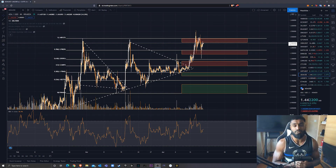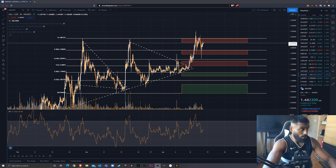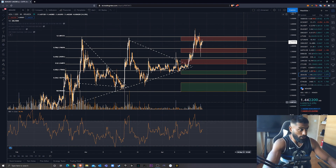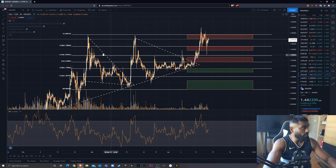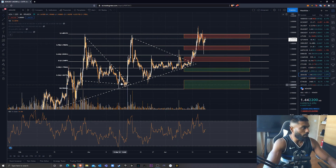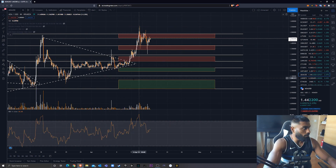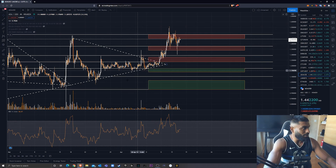Without further ado, let's get into the video. Cardano is looking very strong at the moment in my opinion. I had a bull pennant and a symmetrical triangle formed. It broke out from this bull pennant extremely bullishly, coinciding with the Coinbase listing news. And then it started consolidating within this symmetrical triangle, and as you can see, it's broken out from the symmetrical triangle very bullishly.